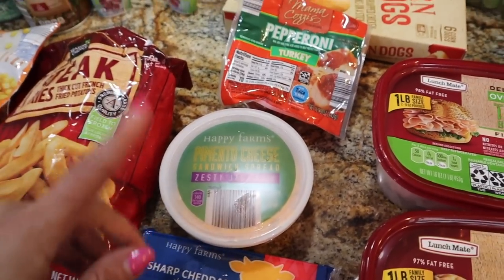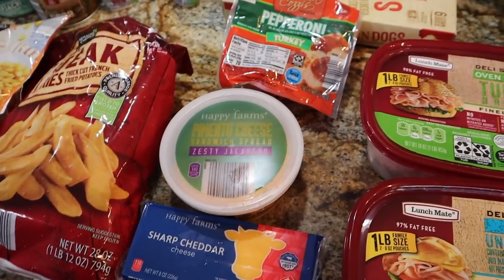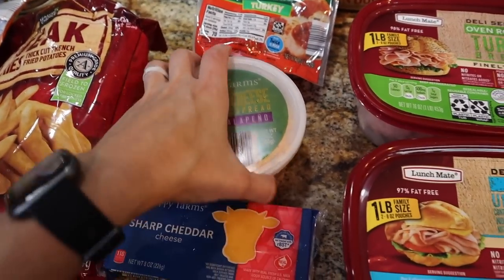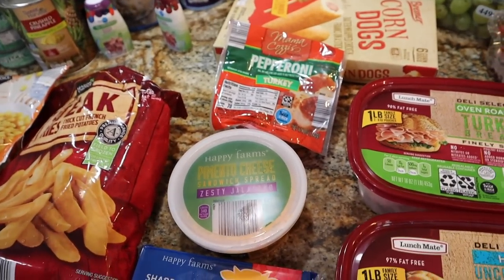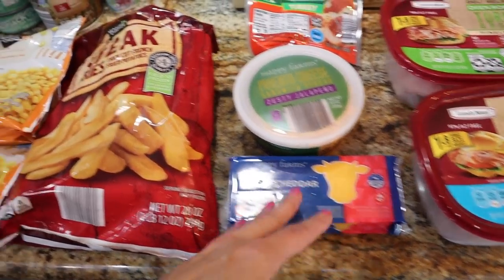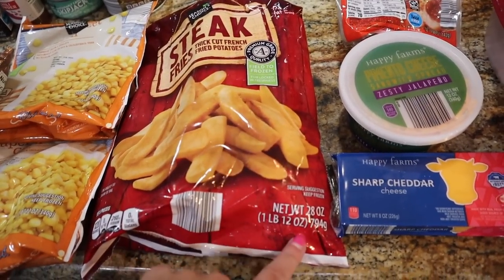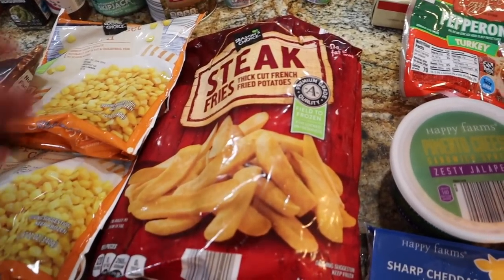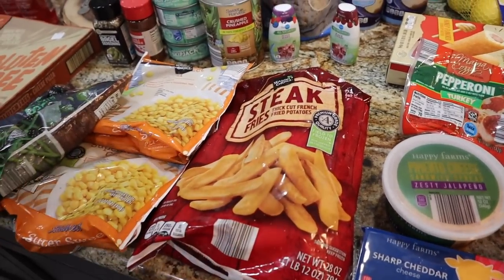Trey loves pimento cheese — that brand from Walmart is like $7 for a tub. I got the Happy Farms pimento cheese in the zesty jalapeño — they have a regular one too. We'll see if he likes it on broccoli or with a homemade lunchable. Got a block of regular sharp cheddar for a recipe — such a great price. I did get a bag of steak fries. They're a little less quantity than the crinkle cut but were cheaper, and I didn't need a huge bag — 120 calories for five pieces, and they're pretty macro friendly for something quick.